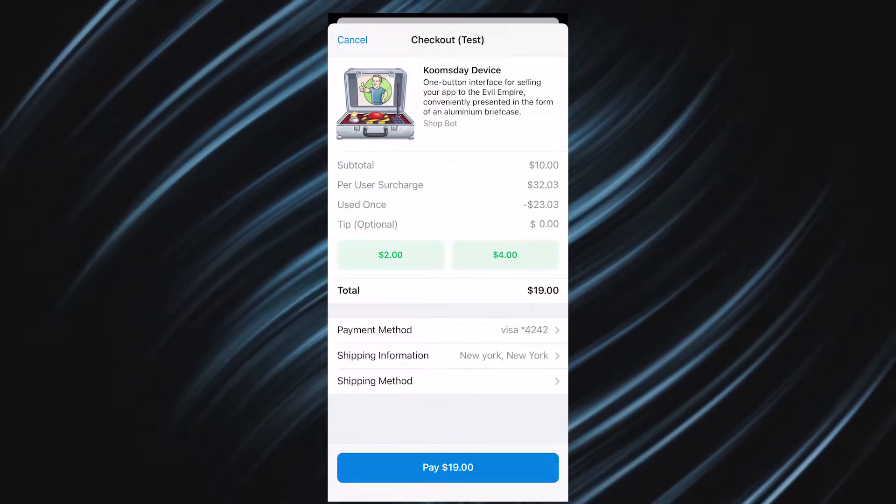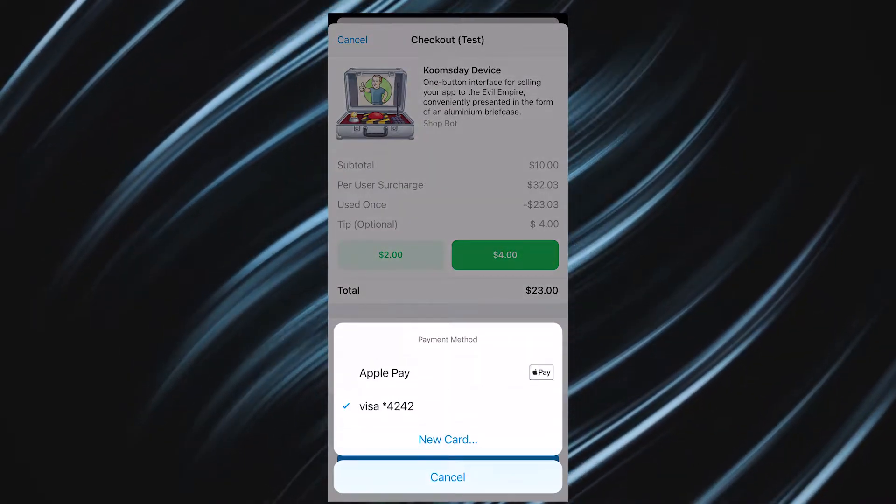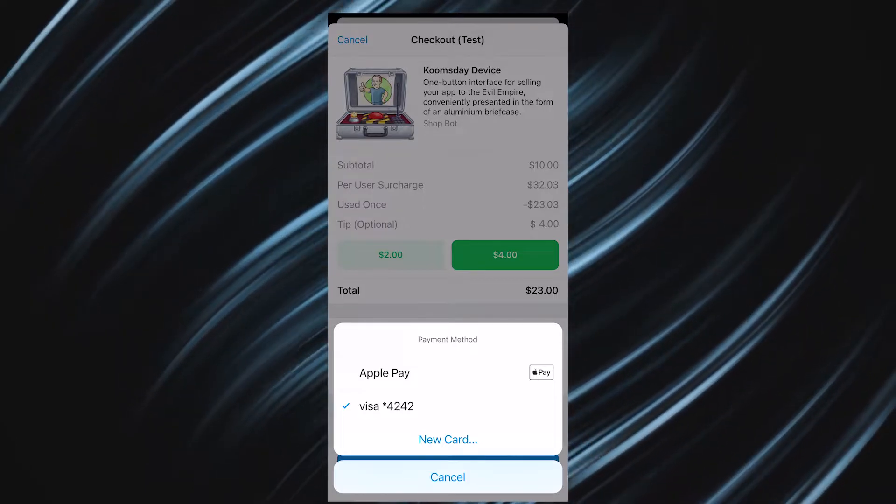In the payment window you'll find detailed information about the product and its price. Besides, you can also leave a tip here if you want. By clicking on the payment method, the user can choose the available options for how to buy the product — for example, Apple Pay or adding a new card.